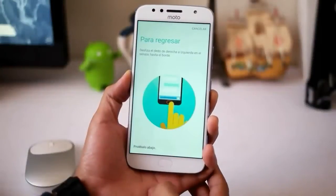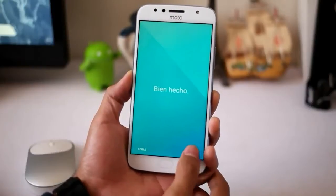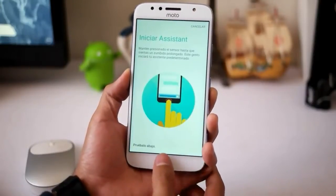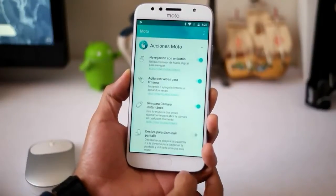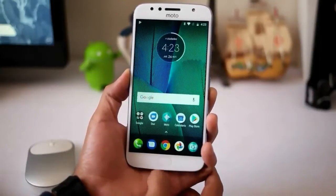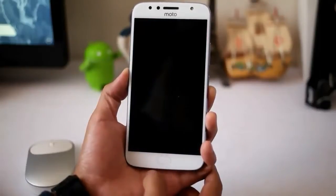Comes with a price tag of 3 million rupiah, this device not only looks neat on the side of the camera that is implanted but interesting in terms of design and hardware. The Moto G5S Plus has a sleek design with a build quality that is very good. This device is wrapped with a metal material body frame with a solid color combination that makes it look charming and elegant.